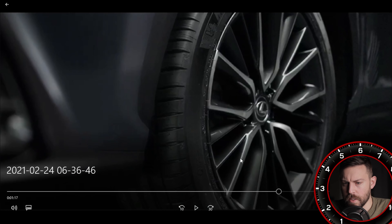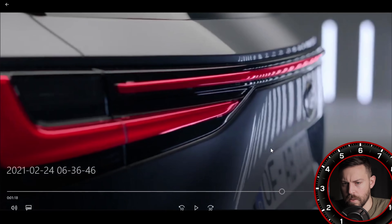A better look at these wheels up close — hold on, are these different wheels?